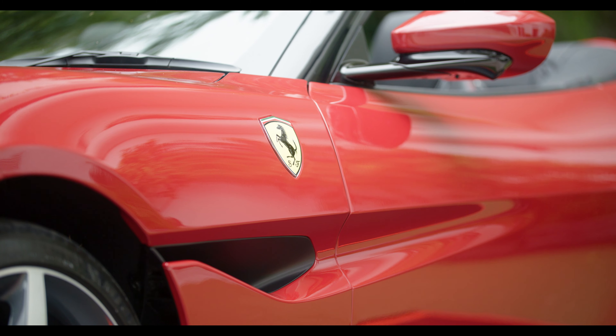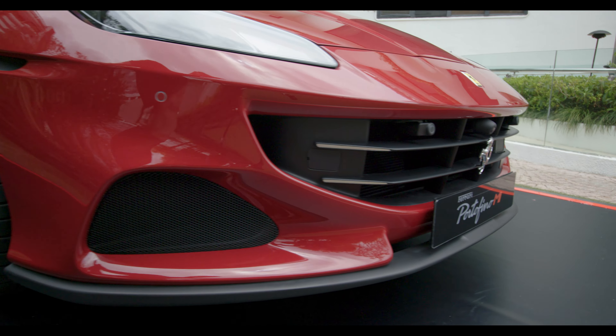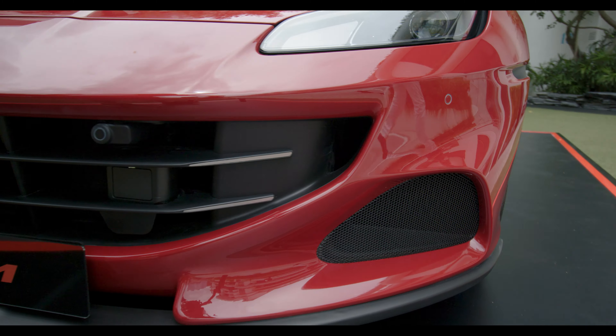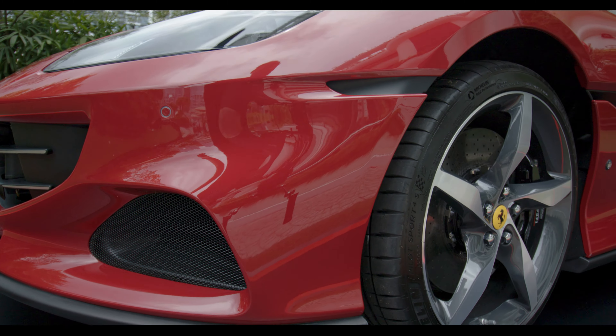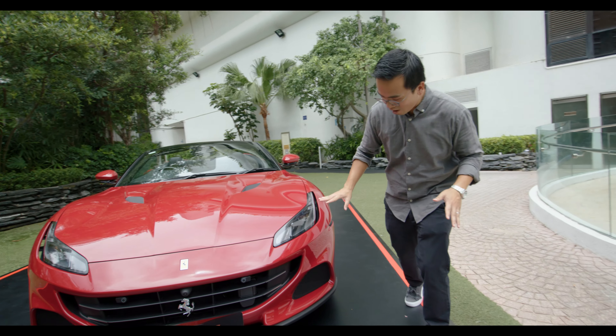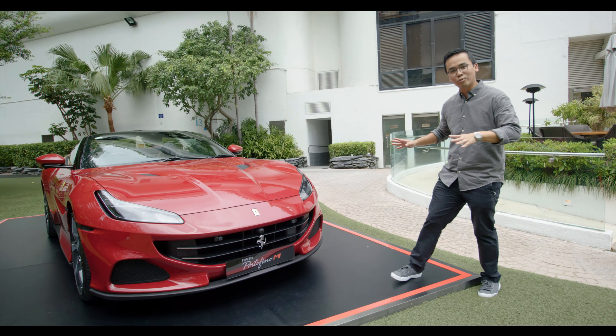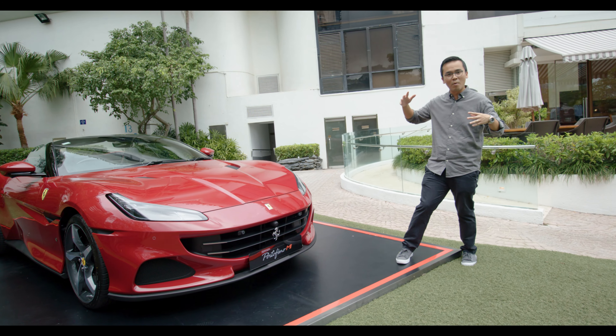But I think for the first time, in my view, this M version actually really did enhance the original look of the Portofino. Now the original Portofino is already a pretty good looker, but with this new M version they have enlarged and made these side front air intakes a lot more aggressive, giving the car an overall more aggressive look.